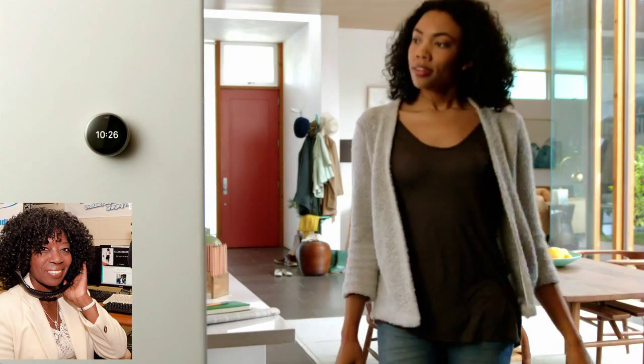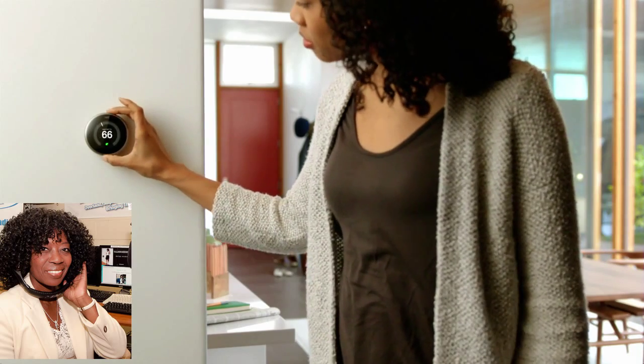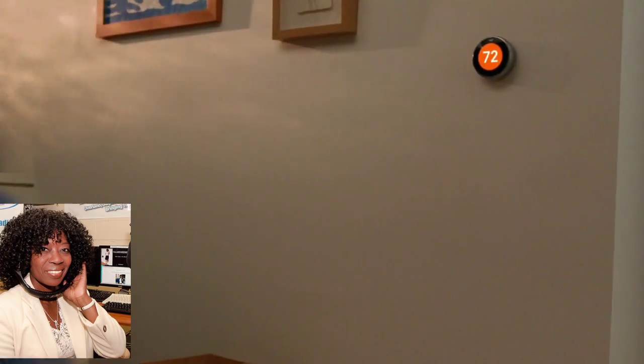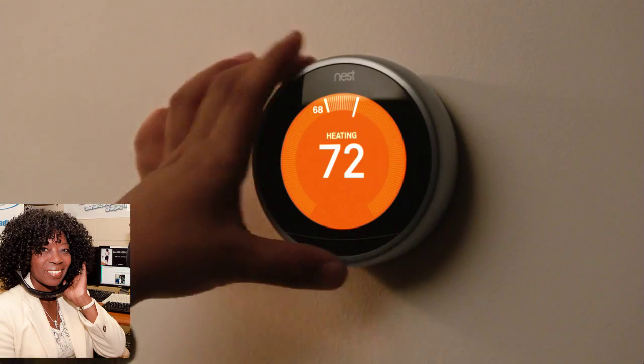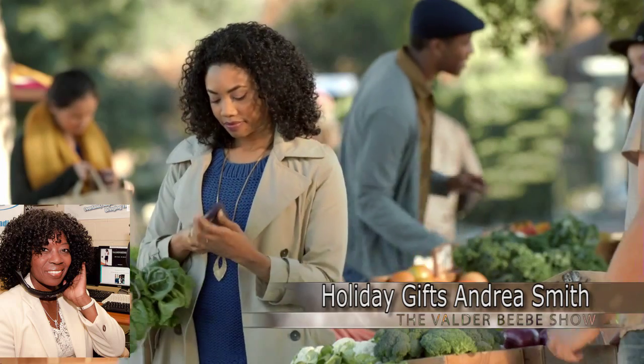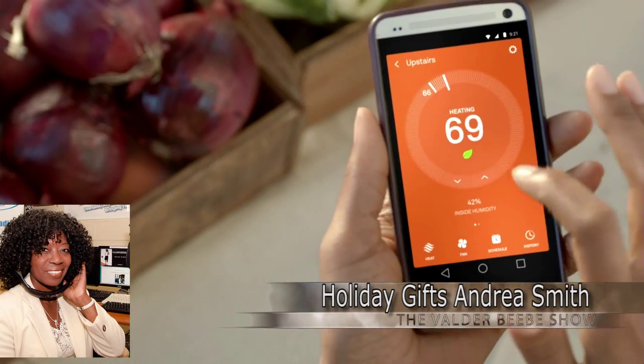My favorite thing for the home is the Nest Learning Thermostat, a super smart device that learns from you. It keeps you comfortable, saves you money and energy by adjusting itself when you're not home. You can access it remotely — adjust the temperature yourself on the train home from work. It's the third-generation Nest, with a super bright high-res screen, and if you're handy, you can install it yourself.